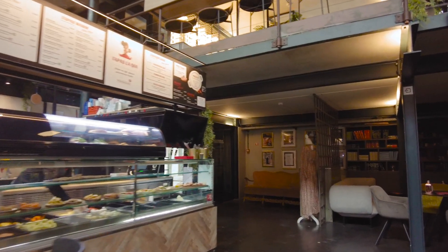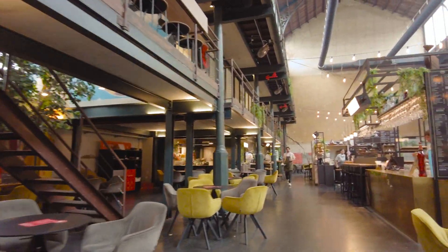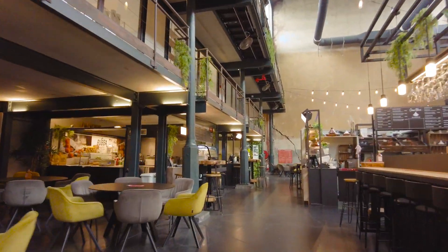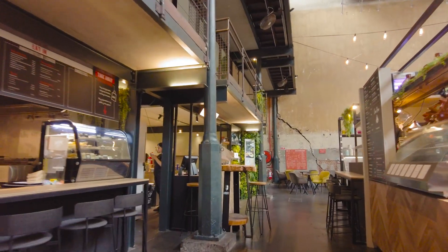There's a bewildering array of options from around the world. I opted for the traditional croquettes though. Fully fuelled, we were ready to discover more of what Mechelen had to offer.